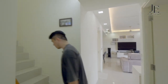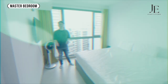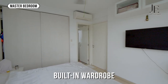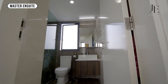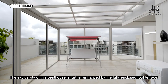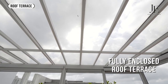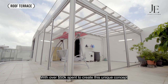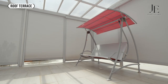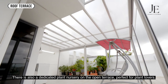Now, let's head upstairs. The master bedroom is a gorgeous retreat with direct access to your roof terrace. The exclusivity of this penthouse is further enhanced by the fully enclosed roof terrace. With over $50,000 spent to create this unique concept, it is highly functional and fitted with zip tracks as well. There is also a dedicated plant nursery on the open terrace, perfect for plant lovers.